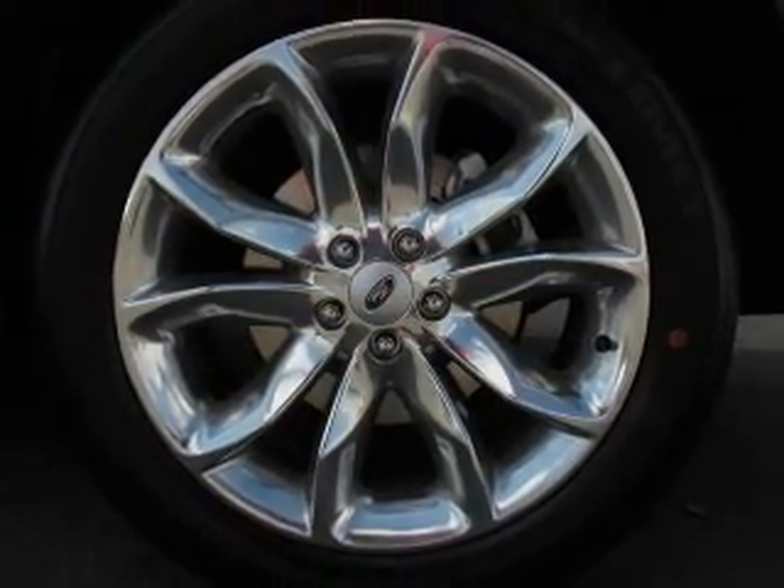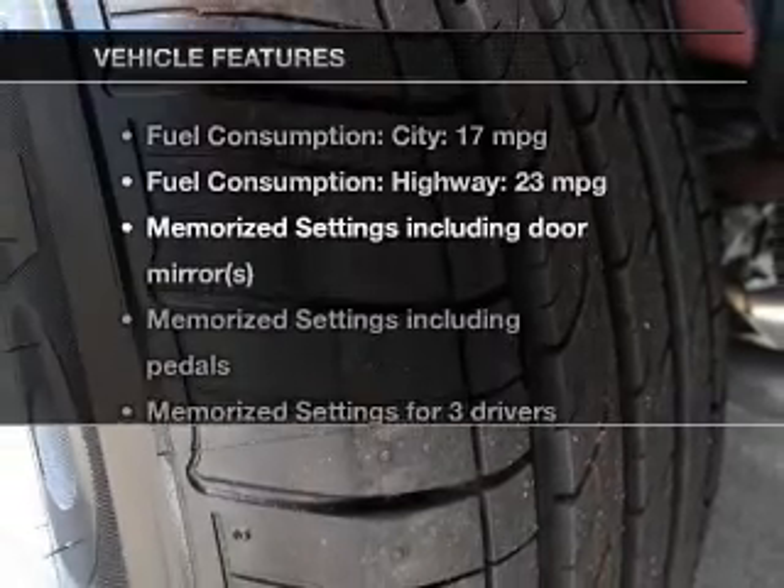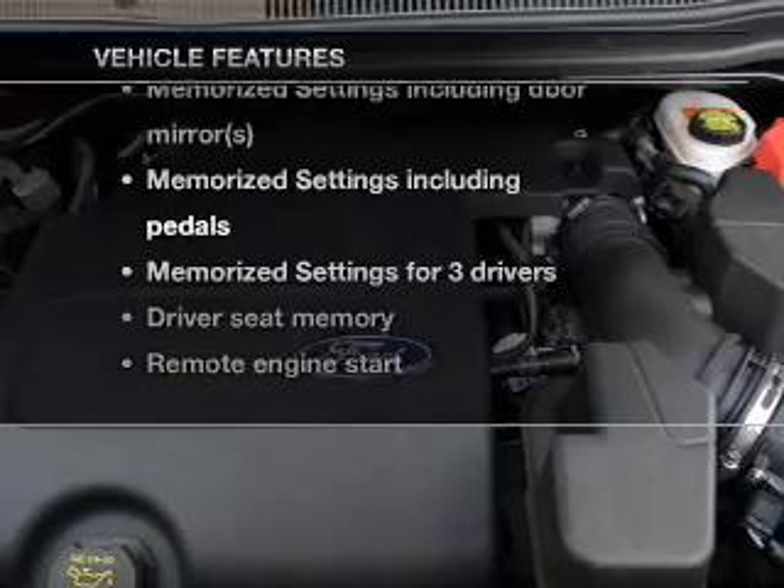Enjoy the comfort of dual temperature controls, and memory settings make for a more comfortable ride. Plus, enjoy these notable features that are included in this vehicle.